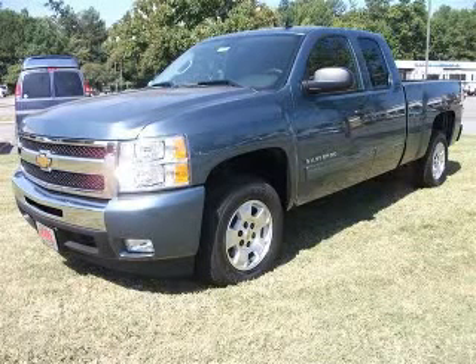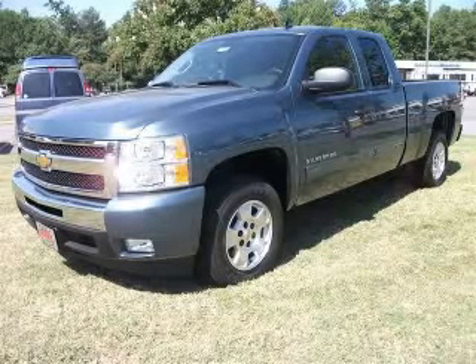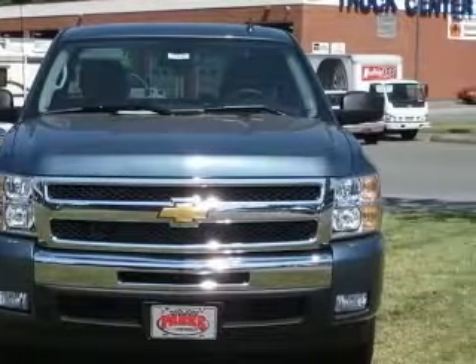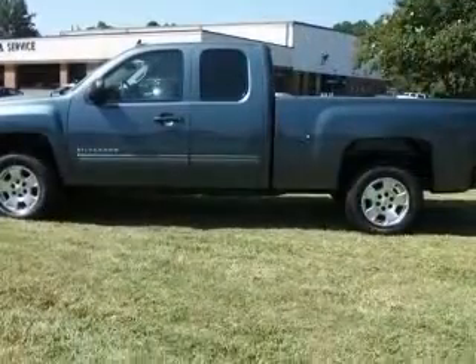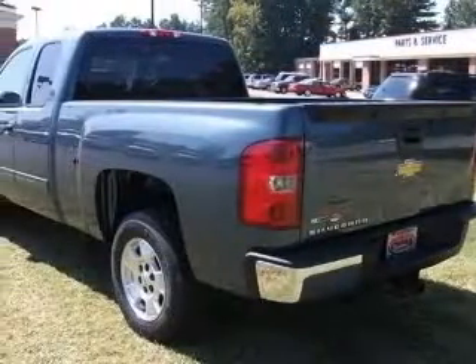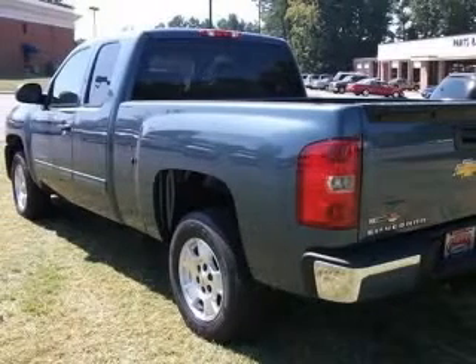We are proud to present this excellent new 2011 Chevrolet Silverado 1500. This Silverado 1500 has a 5.3L V8 engine and an automatic transmission. This vehicle has a blue granite metallic exterior and includes the following options: